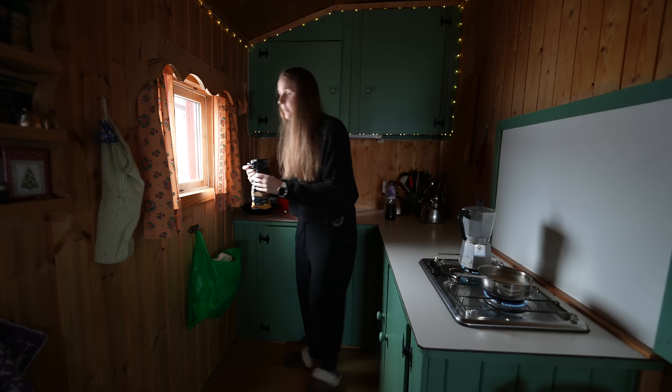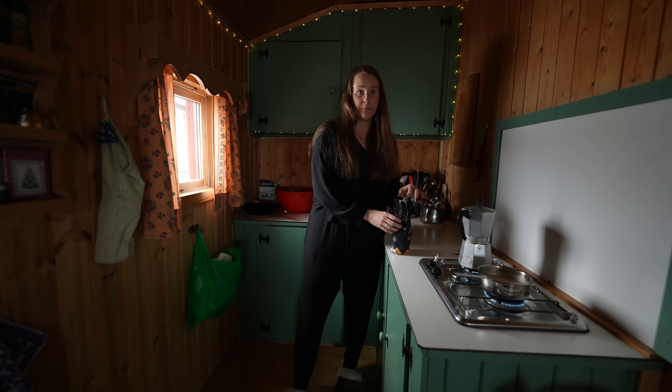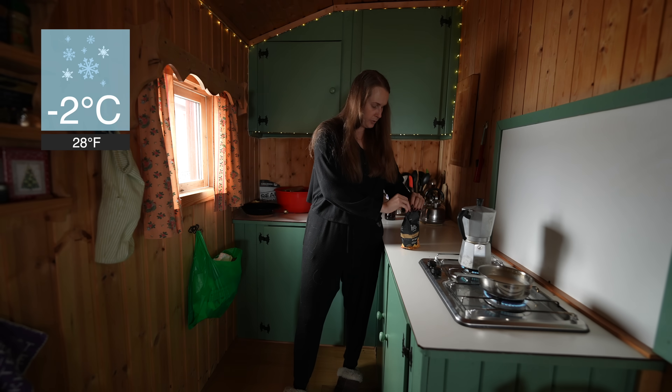How many degrees minus is it outside? It's about minus two. Beautiful.